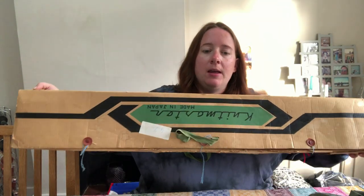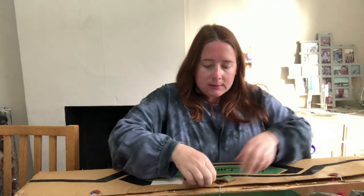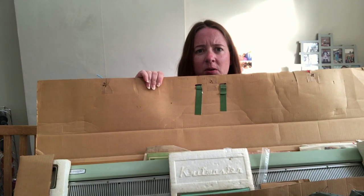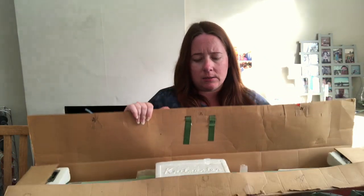It's this vintage, heavy Knit Master knitting machine made in Japan and it includes all the accessories. That is the vintage knitting machine, and that polystyrene bit in the middle has got accessories in. There's a polystyrene bit at each end that's got accessories in it as well, plus some other bits in there.